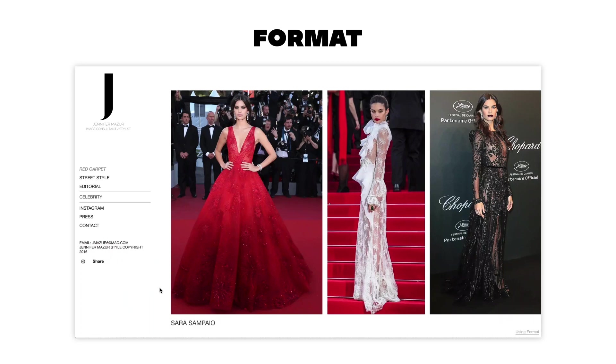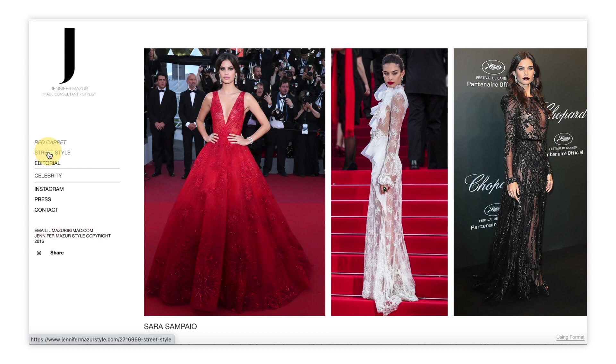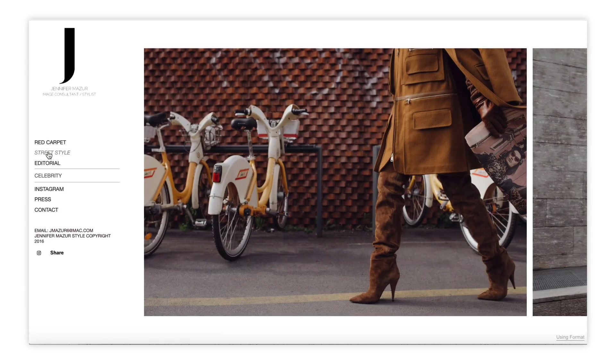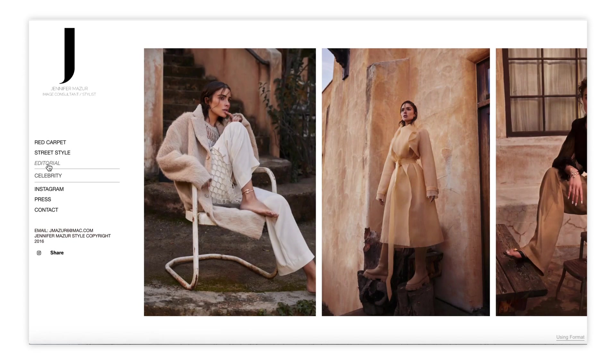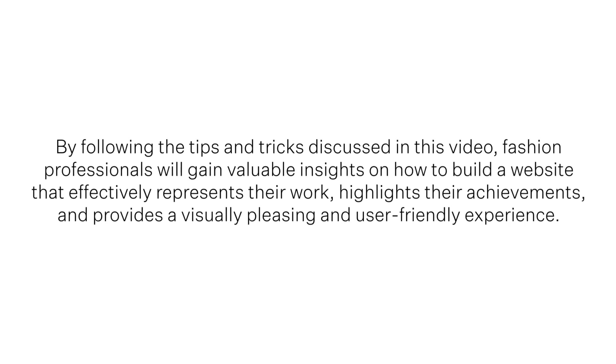Today I'm reviewing the website of Jennifer Mazur, who is an accomplished fashion stylist with an impressive list of celebrity clients and press features. Jennifer is known for styling eye-catching red carpet looks, and her website is a great example of a fashion portfolio. By following the tips and tricks discussed in this video, fashion professionals will gain invaluable insights on how to build a website that effectively represents their work, highlights their achievements, and provides a visually pleasing and user-friendly experience.